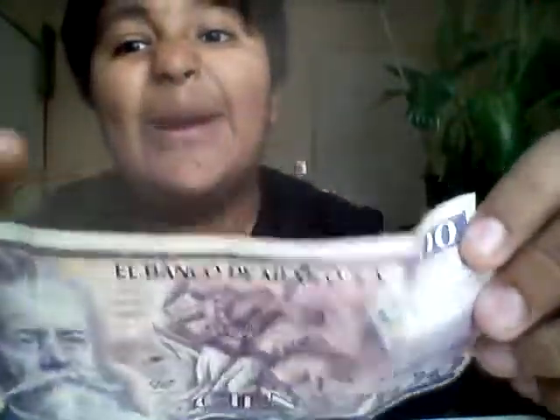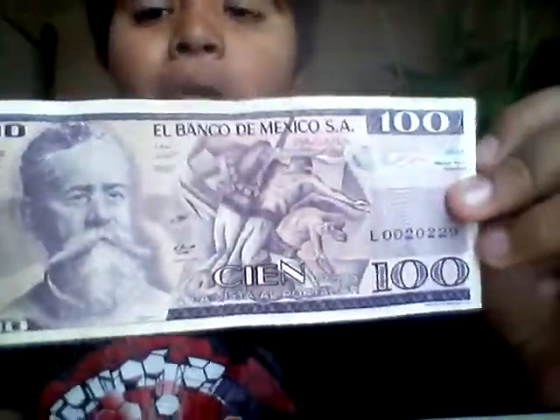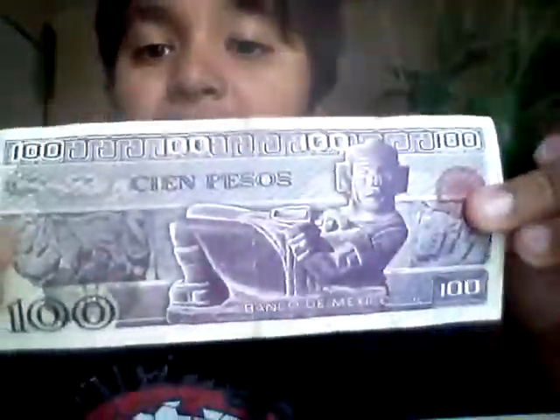This one is from Mexico from the old days — 'El Banco de Mexico de Santa Maria, cien pesos a la vista del portador.' That's the back.